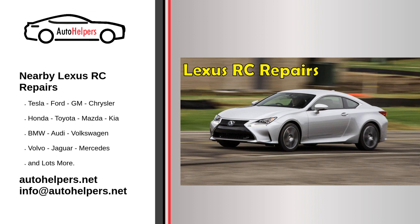In addition, choosing a nearby mechanic can also be more convenient in the event that your car needs additional repairs. If you have to travel a long distance to get your car repaired and then have to bring it back for additional work, it can be a hassle. With a nearby mechanic, you can simply bring your car back to the same shop for any additional repairs that may be needed.